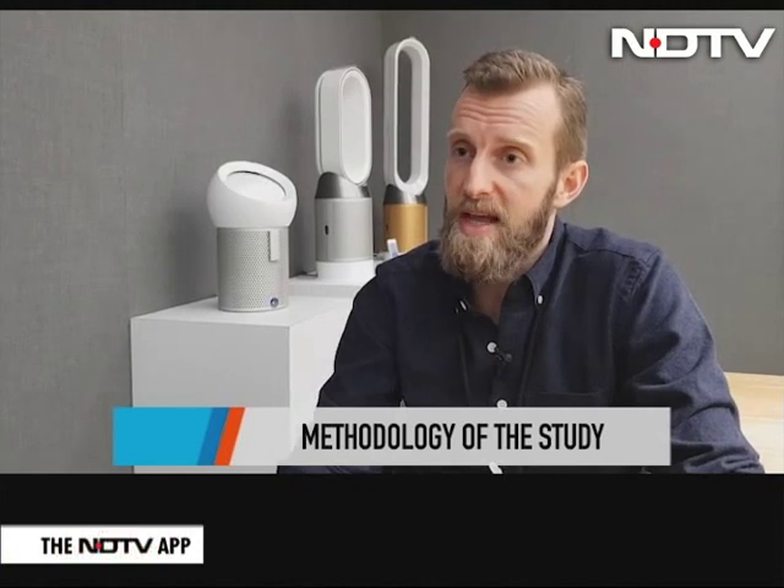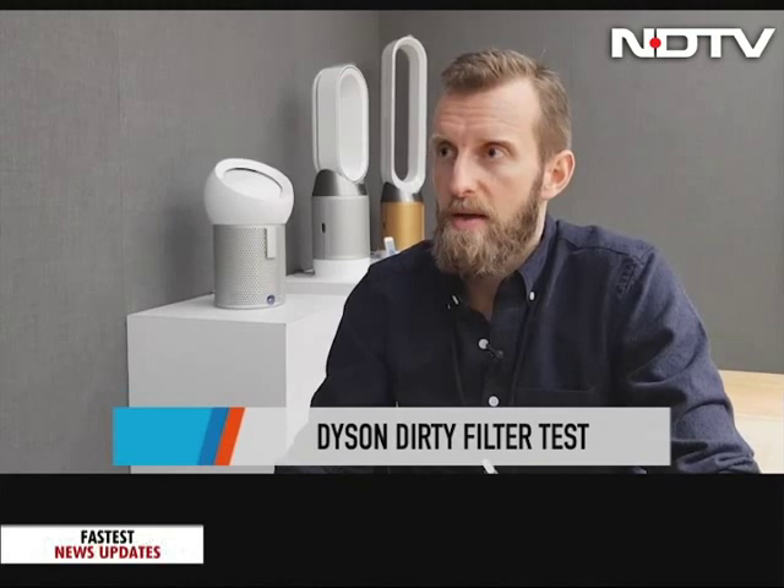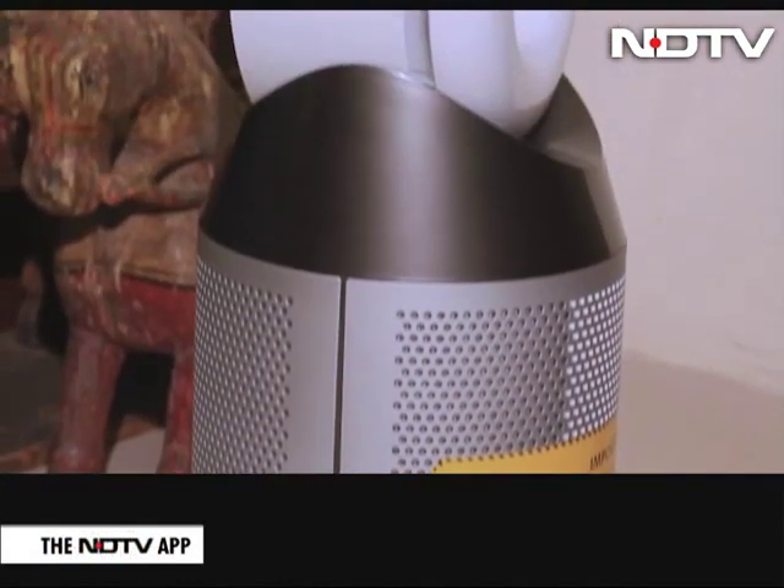The key thing really is understanding real home environments. Whilst we're trying to design test methods internally to reflect that, what's really interesting for us is to go into homes and really understand the levels of different types of pollution that we see. Part of it is for our own benefit to make sure that we are testing our products to reflect those real home environments. So let's get our hands dirty and find out what Dyson really found.